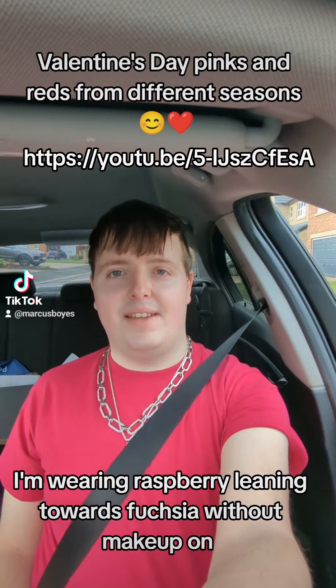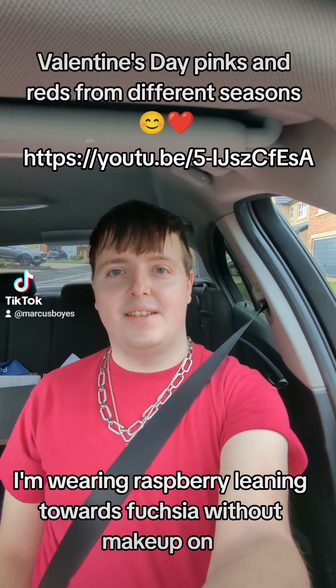I hope you all have a lovely day and I'm going to show you all of the versions of pink and red right now.